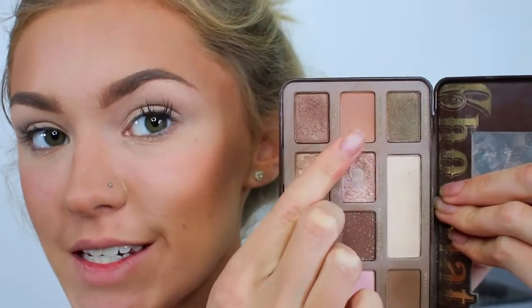For my eyes I'm going to my Too Faced Chocolate Bar palette. As I mentioned, I'm doing my go-to rush look — the palette I trust most to give me a nice eye look. I'm first going to prime my eyelids with a little bit of concealer, then get into the eyeshadow.